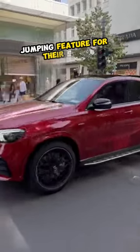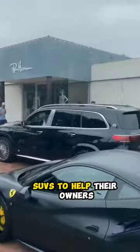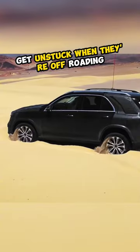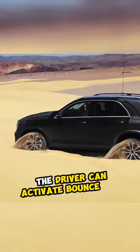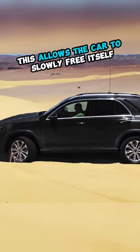Mercedes-Benz has created a jumping feature for their SUVs to help owners get unstuck when off-roading. When a car gets stuck in the sand, the driver can activate bounce mode, which allows the car to slowly free itself.